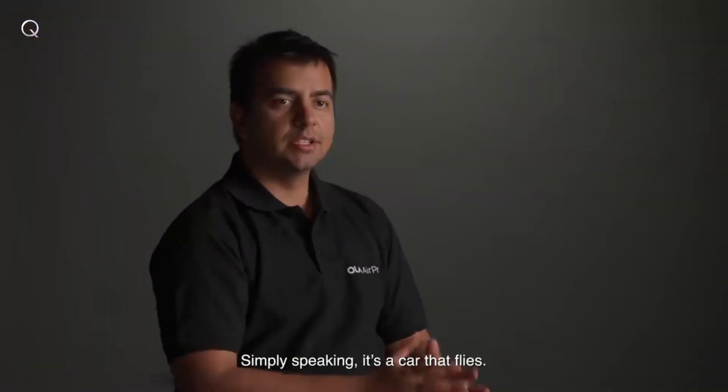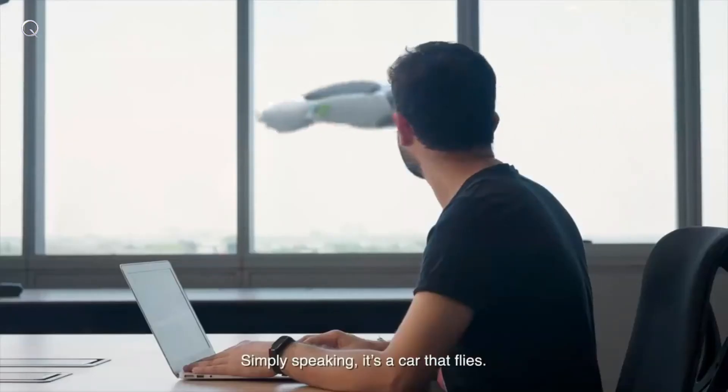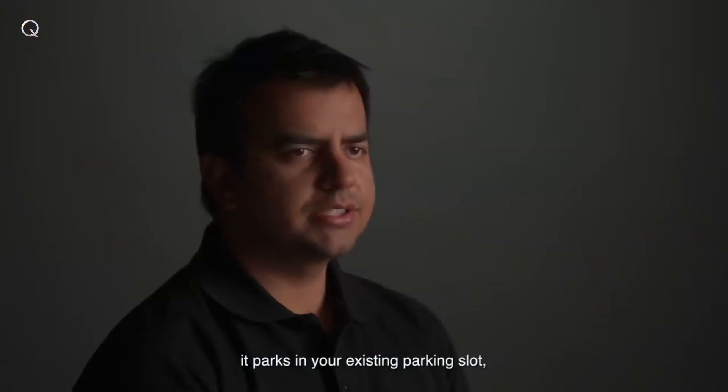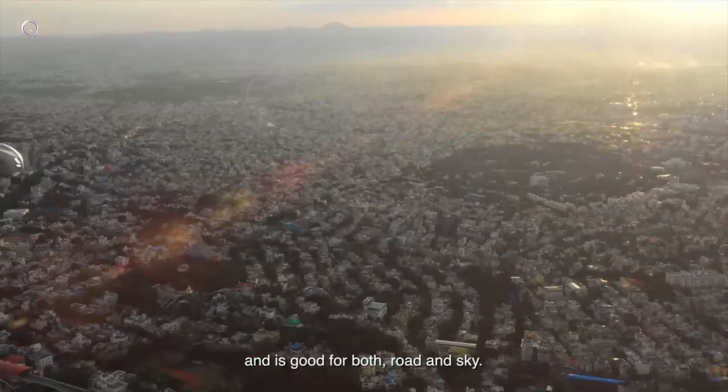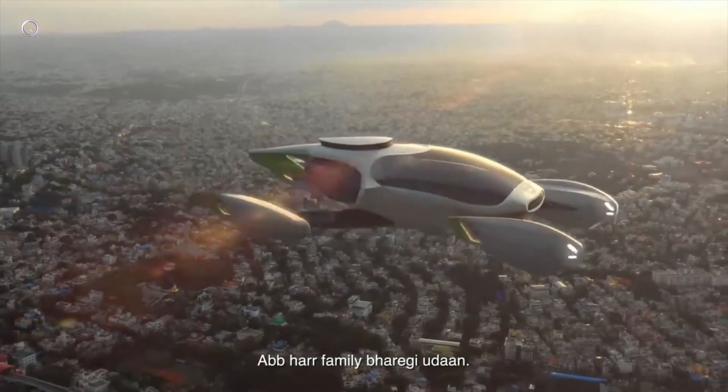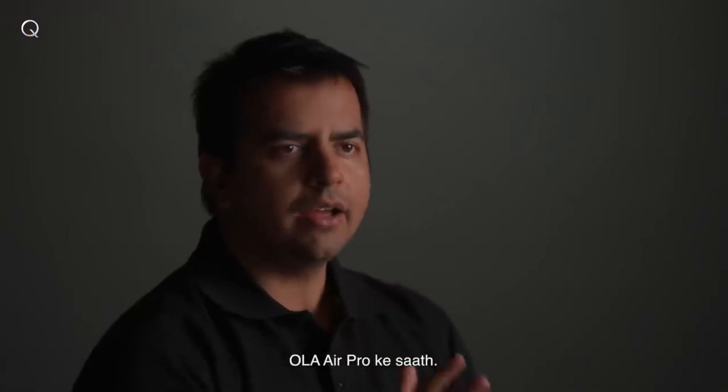And even Superman. Simply speaking, it's a car that flies, parks in your existing parking slot, needs no runway or airport, and is good for both road and sky. Abhar family bharagi uran — Ola Air Pro.